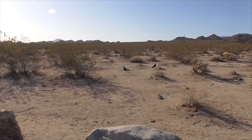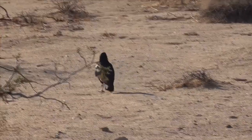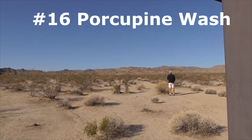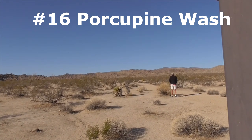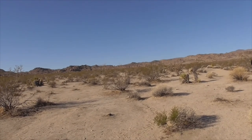Take a look at these giant ravens — holy smokes! Here's an area called Porcupine Wash. You've got lots of smoke trees, desert willows, lavender bushes, and all sorts of variety of desert life here.